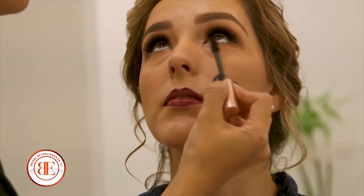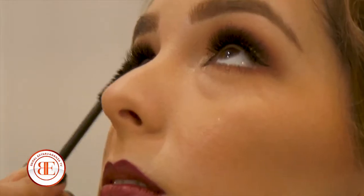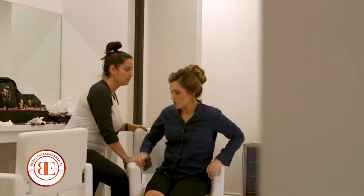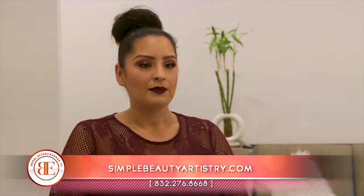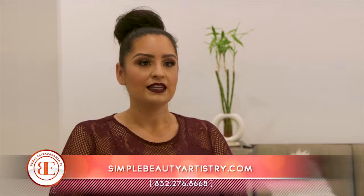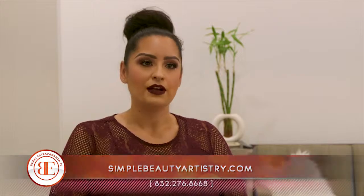We also have our own brush line and our own eyeshadow palettes, and we offer a honeymoon kit that you can take with you so you have everything that you need to have your makeup look fabulous. We do not recommend that brides do their own hair and makeup, because there's a lot more that goes into beauty makeup, and the hardest part is making sure that you look natural but it transfers well on camera. Brides can reach us at info@simplebeautyartistry.com, our number is 832-276-8668, and we invite you to visit our website at simplebeautyartistry.com.